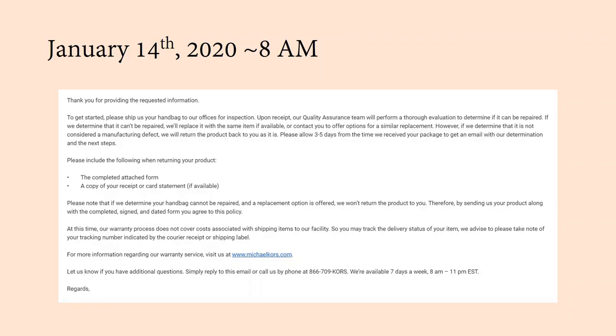Three days later, I got a response telling me I should ship them my bag and fill in the warranty form that they attached to the email. What I needed to include was a completed warranty form and a copy of my receipt — I had both of those, so it was no problem.